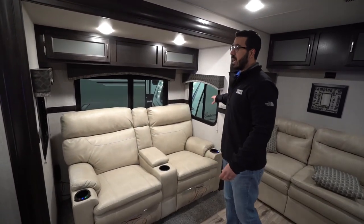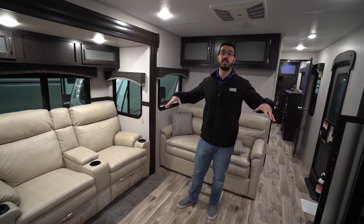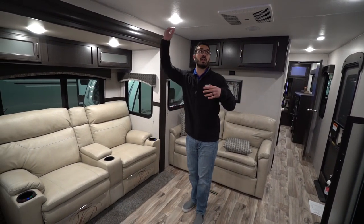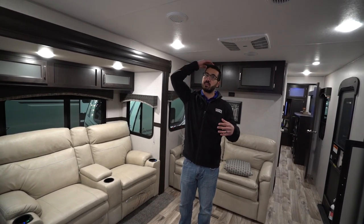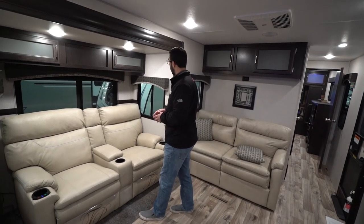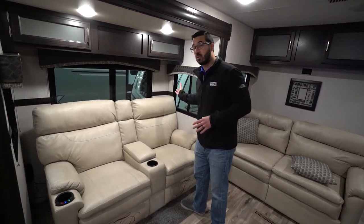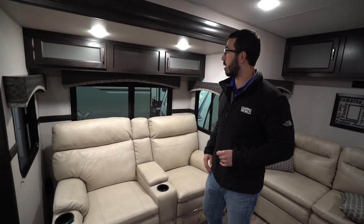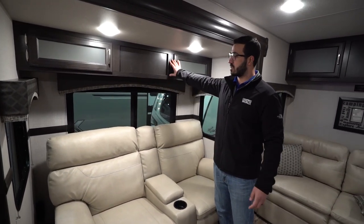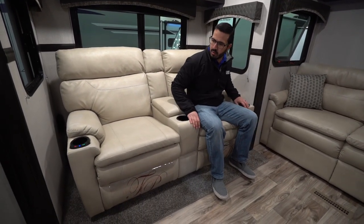Then you'll have another slide out here. So you have opposing slides in this living area which really helps to open this space up and feel nice and big. Plus, I'm six foot tall and you can see I have plenty of ceiling height in a travel trailer, which is wonderful. The windows on the sides of the slides actually open so you can get a cross breeze through here. You also have a window in the back, storage up top.